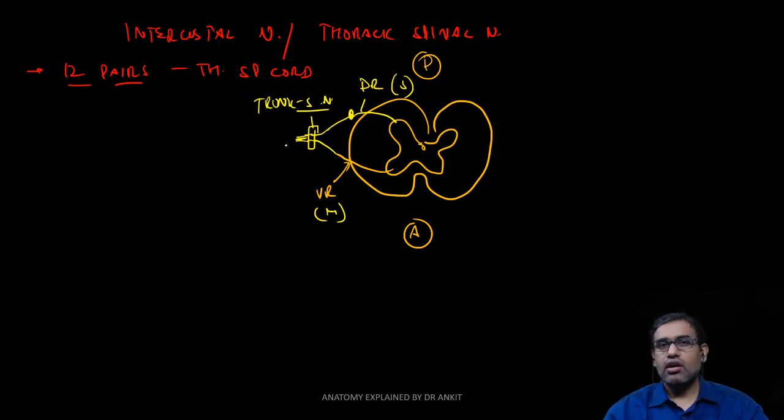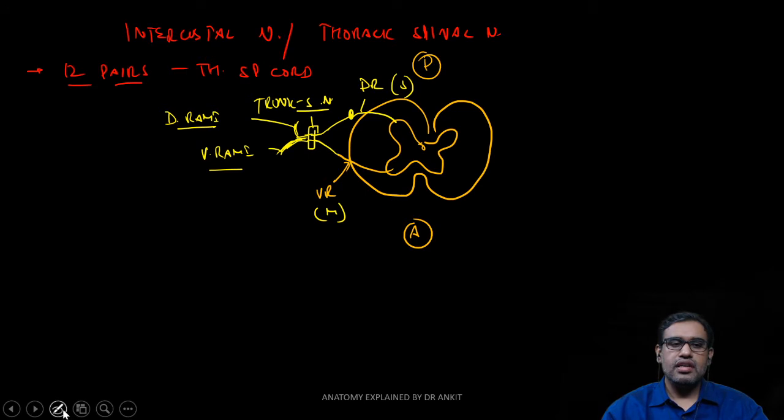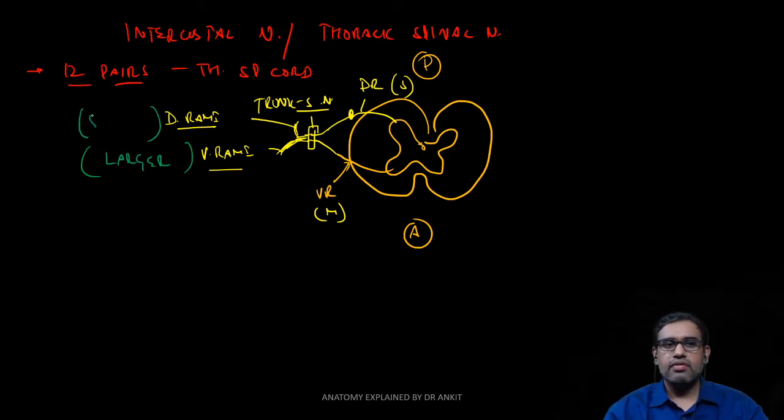As the nerve comes out from the intervertebral foramen, it soon divides into a thickened ventral rami and a thinner dorsal rami. The difference in thickness between the ventral rami and the dorsal rami is because the ventral rami supplies a much larger area of the body compared to the dorsal rami, which supplies a very small area.